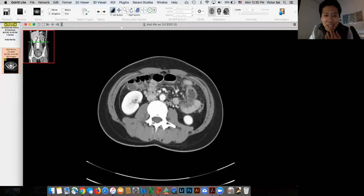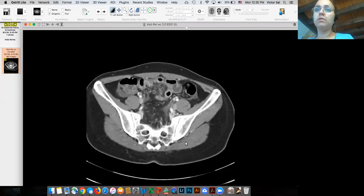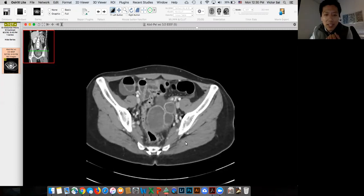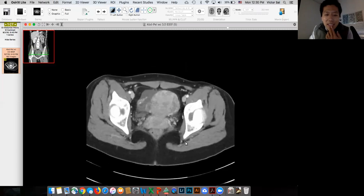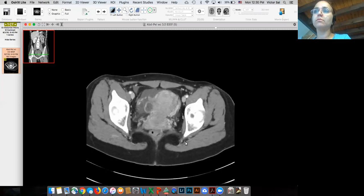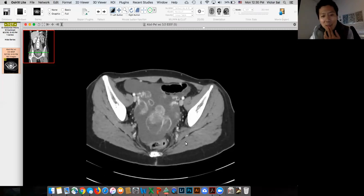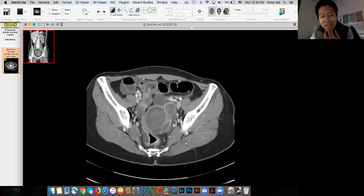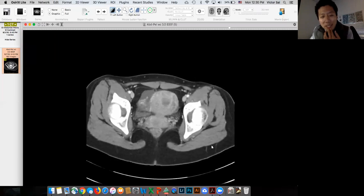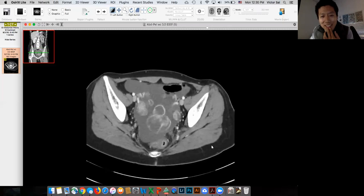This is a recent case that my colleague showed me. It's a 32-year-old woman with abdominal pain, and she was worried that this person may have had some ovarian neoplasm, but I've seen this before, so I told her that it's likely this syndrome.